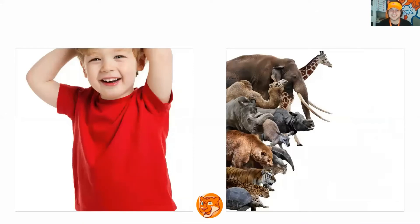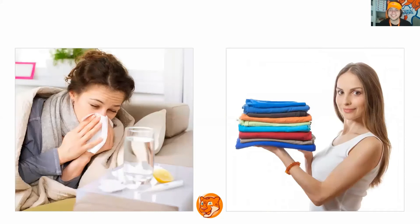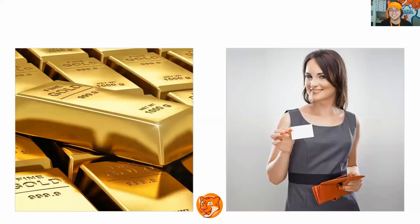All right, let's continue with the exercise. What is it? Child, wild. Next slide. What is it? Cold, fold. Very good. Next slide. What is it? Gold, hold. Very good. Next slide.